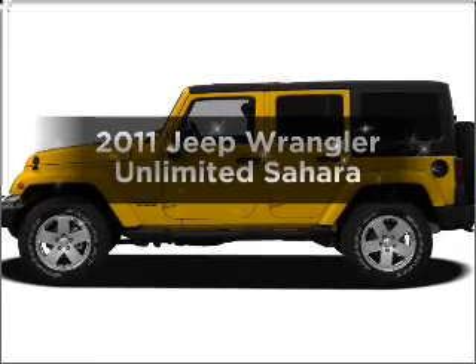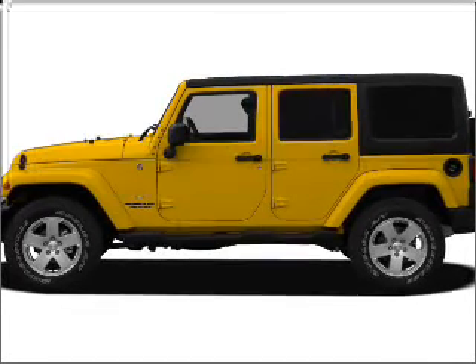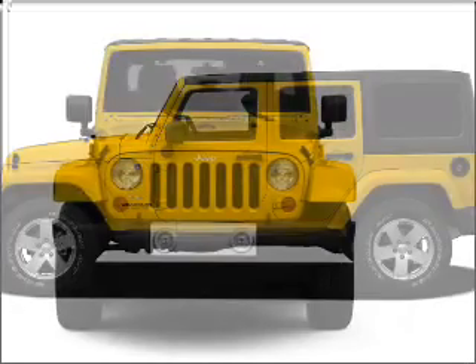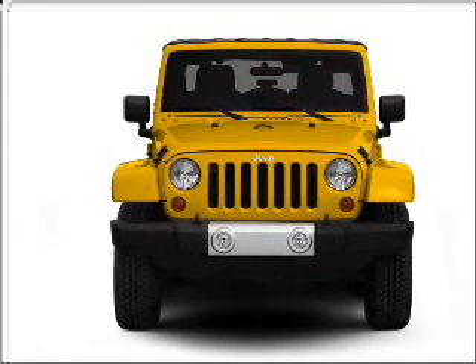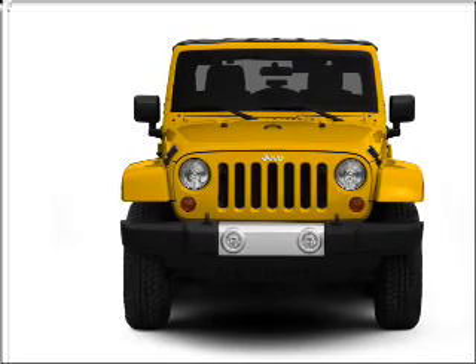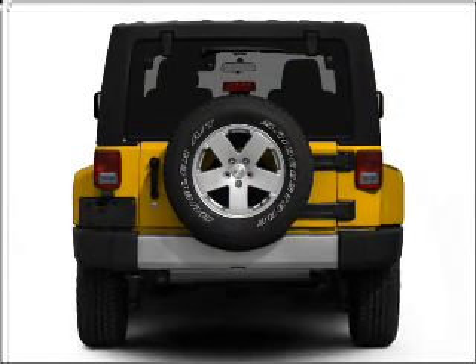Get noticed in this 2011 Jeep Wrangler Unlimited. Travel the roads in style and comfort in this great vehicle. With a reliable 6-cylinder engine connected to a smooth shifting transmission, premium wheels lend a distinctive appearance.